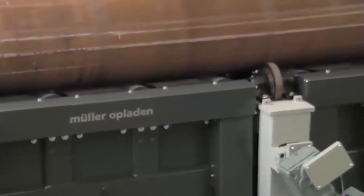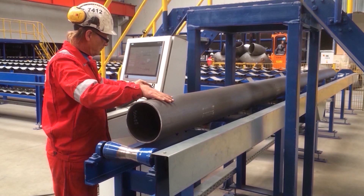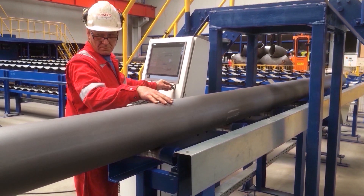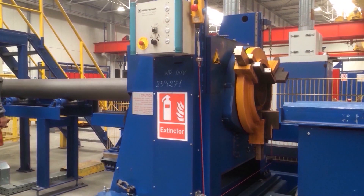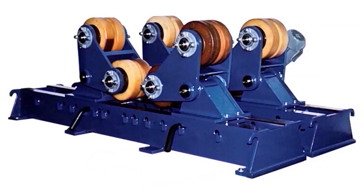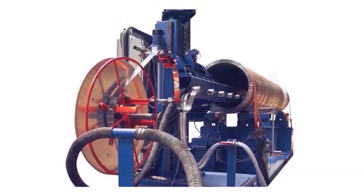Automated workpiece handling with logistics integrated in the machine concept considerably boosts the productivity of our machines. Along with standard products such as positioners, roller beds and columns and booms, we also offer customized solutions.